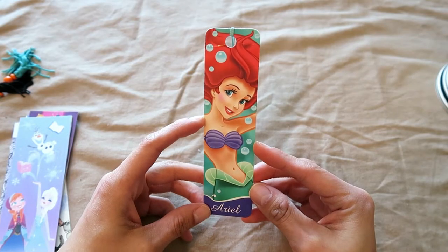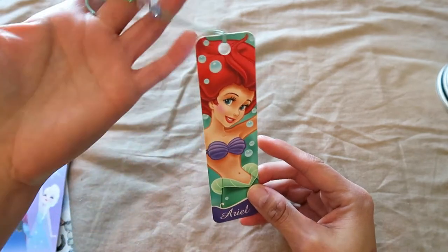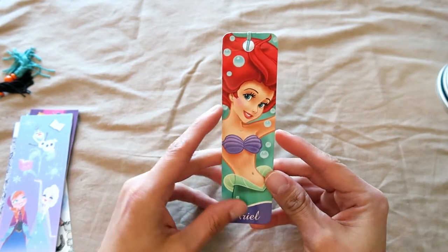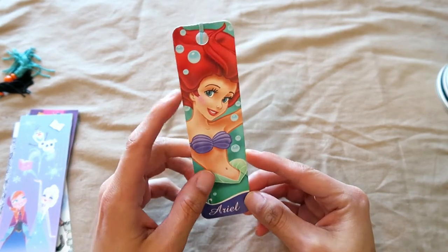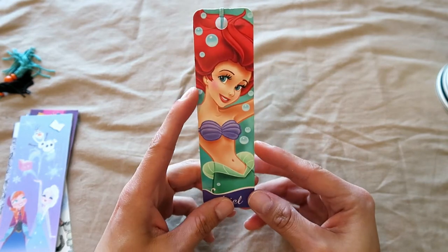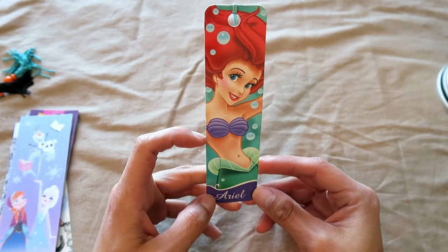The first bookmark I had when I first started BookTube was this Little Mermaid Ariel tassel plastic bookmark, and it was the only bookmark I ever had. As you can see, it's got a crease in it, and it is well-loved, well-used, and is still one of my favorite bookmarks.